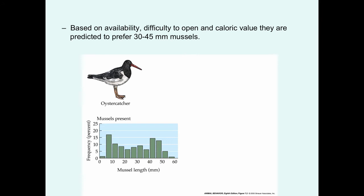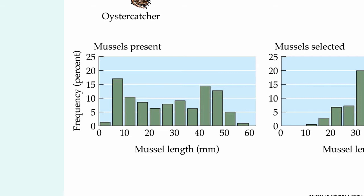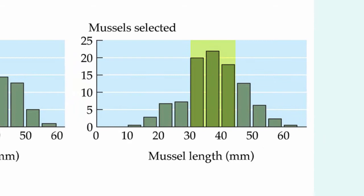A figure shows the mussel size frequency at one study site. When you put that all together, you come up with a prediction that oyster catchers should pick mussels between 30 and 45 millimeters. If you look at the mussels actually selected by the birds, it fits that prediction quite well — the peak is around the upper 30s.